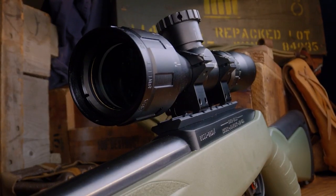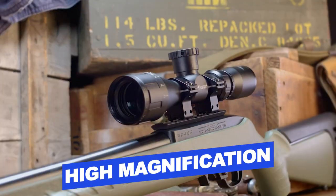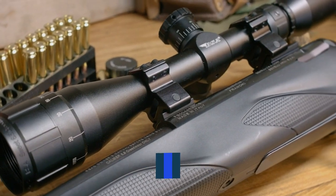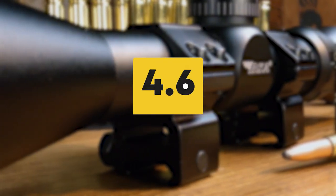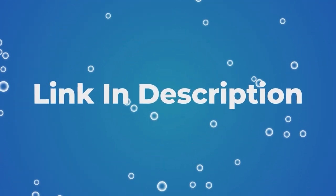Features of this product include: high magnification power range, matte black finish, clear images, and fully multi-coated lens. Users rated this product 4.6 out of 5. Check out the description below for additional information.